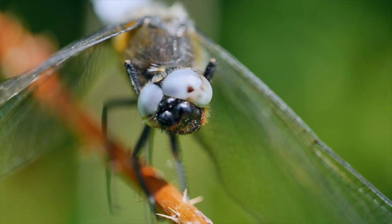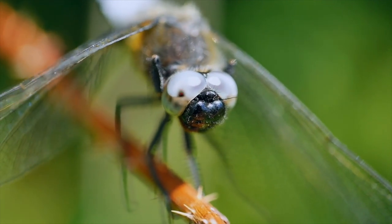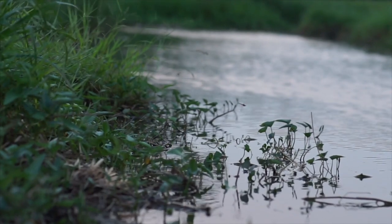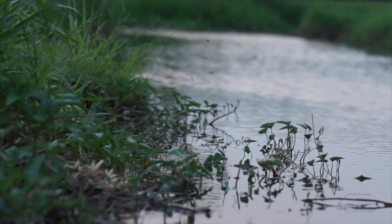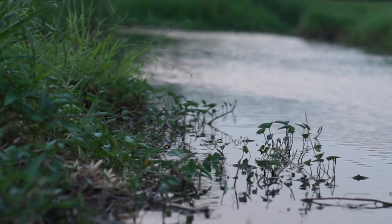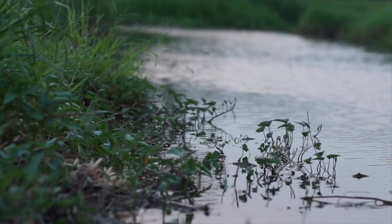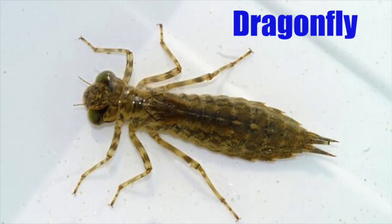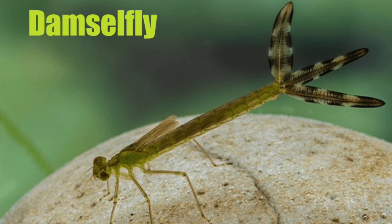Dragonflies are generally more powerful flyers too, and some of them can reach speeds of 43 miles per hour — that's 70 kilometers per hour — while damsels have more of a delicate, fluttering flight. Not only do damselfly and dragonfly larvae look a little different, dragonfly larvae suck water into the abdomen and push it over their internal gills, whereas damselfly larvae have their gills at the end of their body with three appendages.